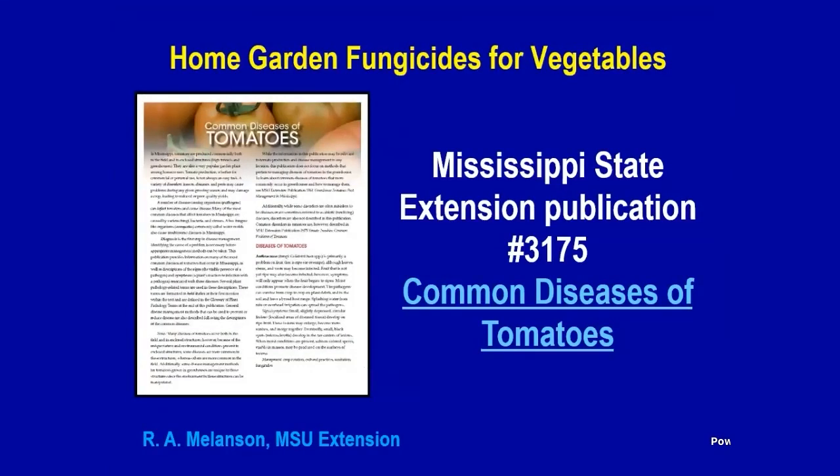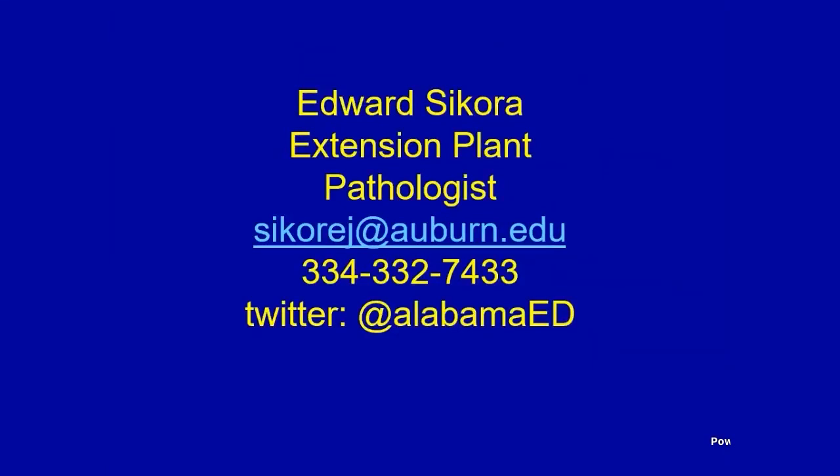I want to mention a publication by Dr. Rebecca Mallinson from Mississippi State called Common Diseases of Tomatoes. I would recommend Googling that on the Mississippi State website — Rebecca has done a nice job with it. It gives very helpful information and also covers some of the fungicides you might be dealing with. Again, I'm Ed Sikora, Extension Plant Pathologist. You can send me an email or call my cell phone. And if you really want to learn things, follow me on Twitter at Alabama Ed — I post something just about every day covering soybeans, tomatoes, trees, and more.